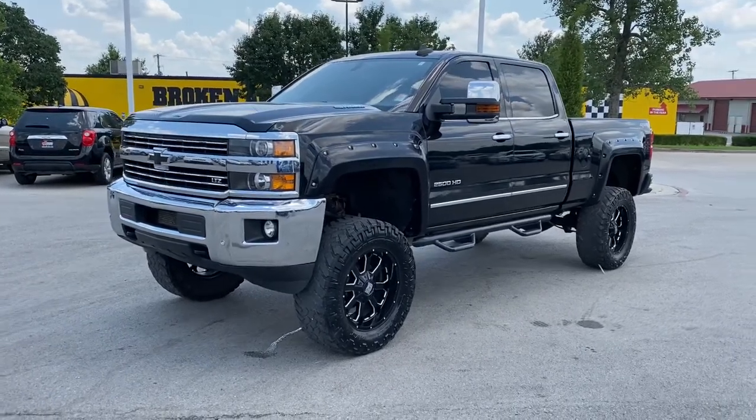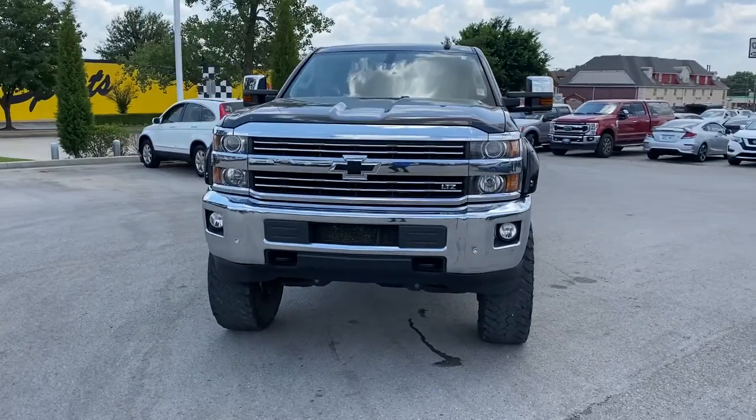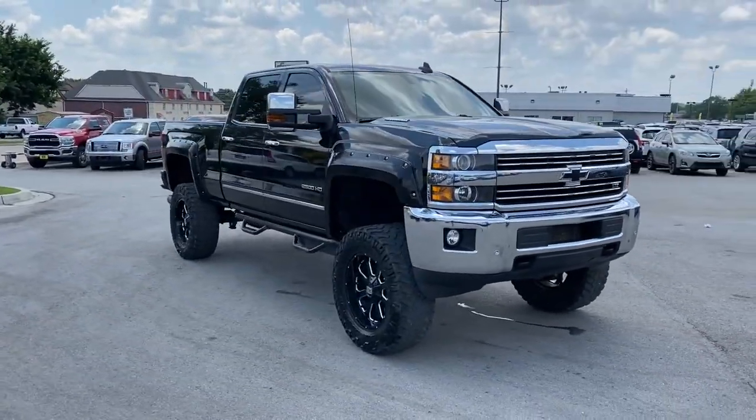Get into a car with value. 2015 Chevrolet Silverado. With less than 120,000 miles on the odometer, this vehicle provides excellent value.